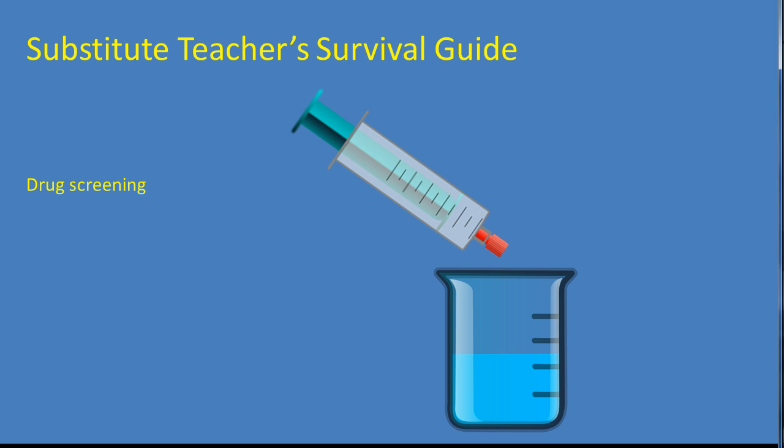You don't want to be disqualified because of medications that you are legally allowed to take, so be prepared to show proof of legal status. Most drug screens are good enough to filter out close matches, but it never hurts to be prepared.